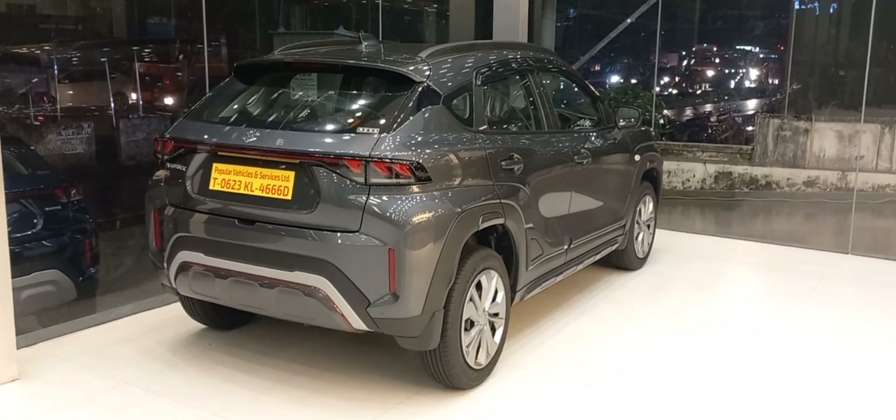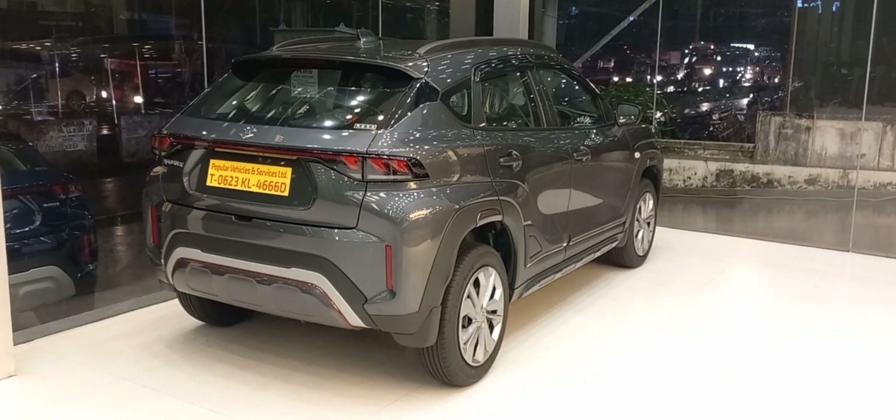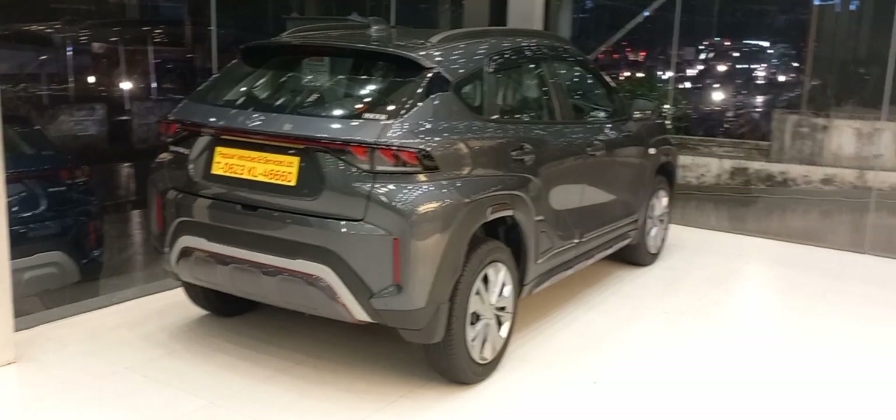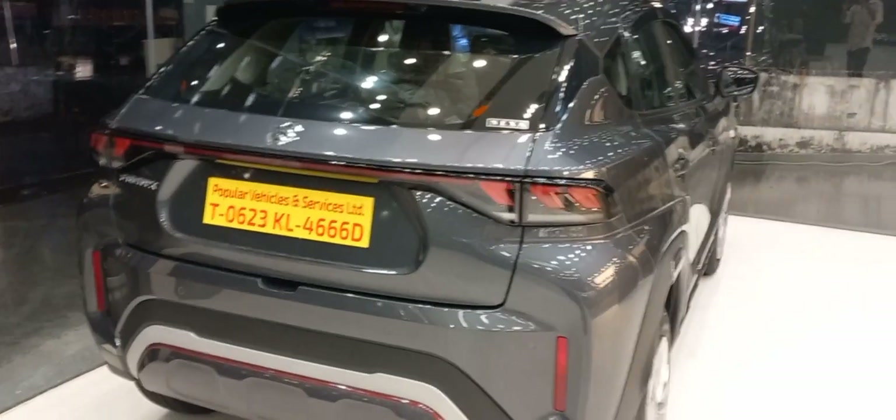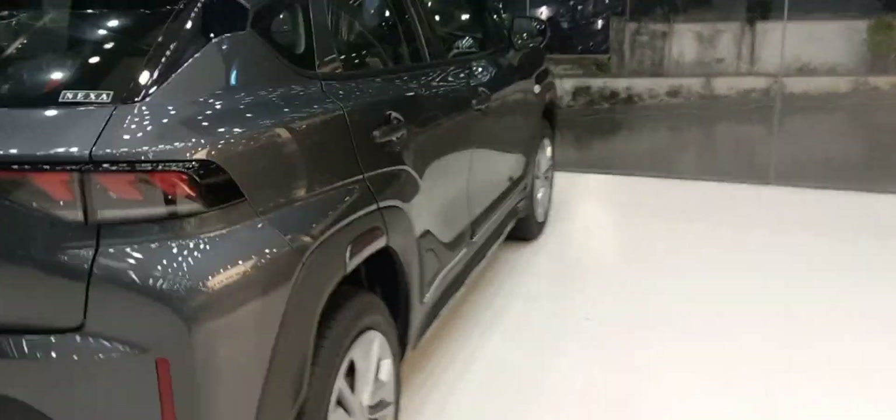The showroom price for Maruti Fronx is 7.46 to 13.5 lakhs. It's a sport utility vehicle body style with five doors, and the cargo volume comes around 308 liters.